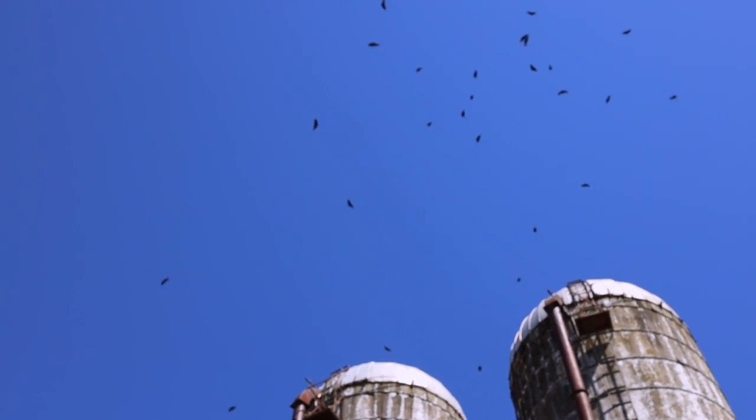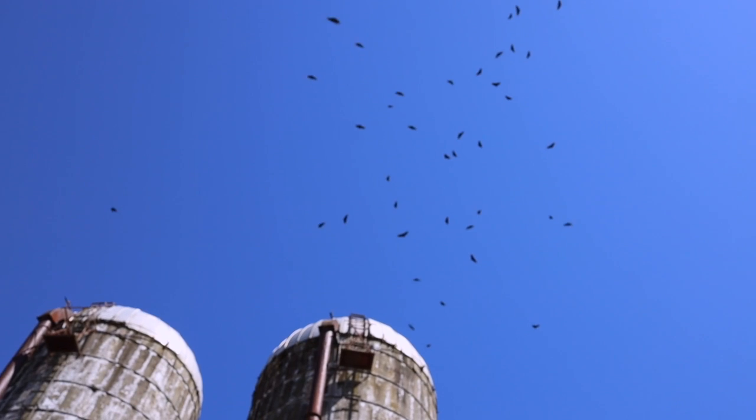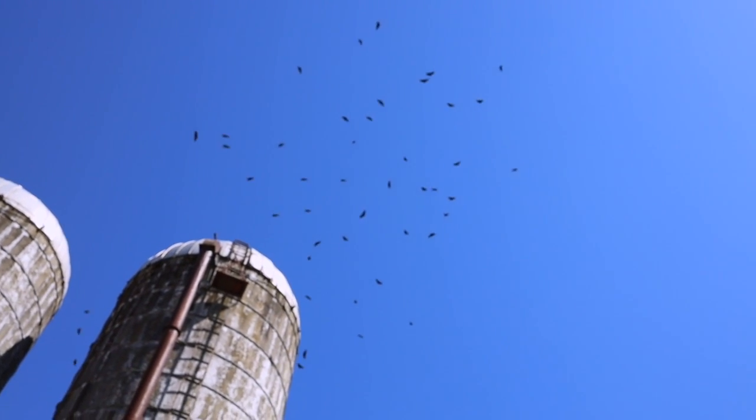These are turkey vultures, also known as turkey buzzards. They were flying over the farm.